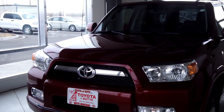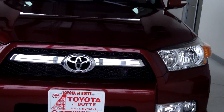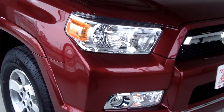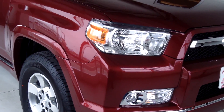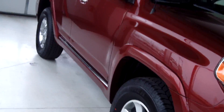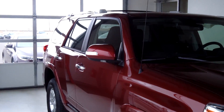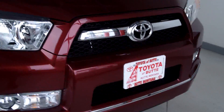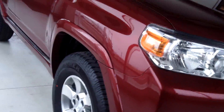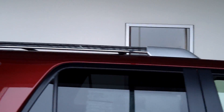This vehicle is a 2013 4Runner SR5, and the color is Salsa Red Pearl. It does have the front fog lamps, color-keyed bumpers and rocker panels, as well as color-keyed mirrors with the turn signal — and they're also heated. It has a black mesh grille up front and chrome accents throughout the 4Runner, and you've got your roof rack.